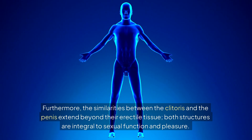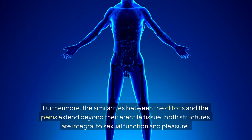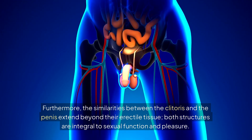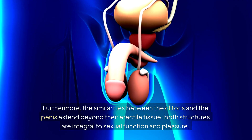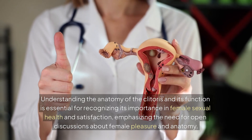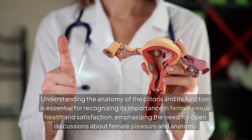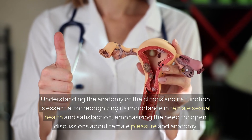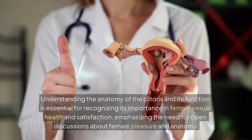Furthermore, the similarities between the clitoris and the penis extend beyond their erectile tissue — both structures are integral to sexual function and pleasure. Understanding the anatomy of the clitoris and its function is essential for recognizing its importance in female sexual health and satisfaction, emphasizing the need for open discussions about female pleasure and anatomy.